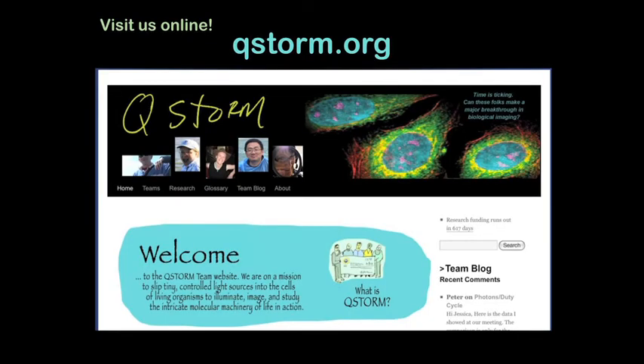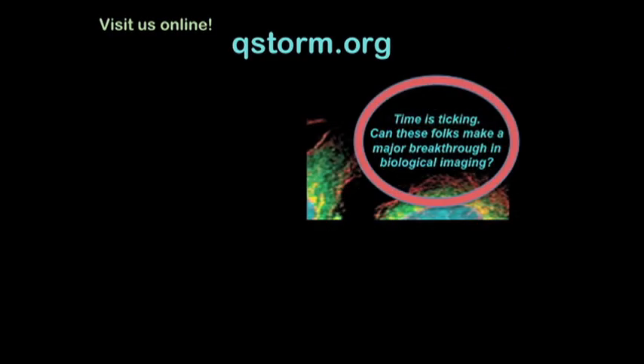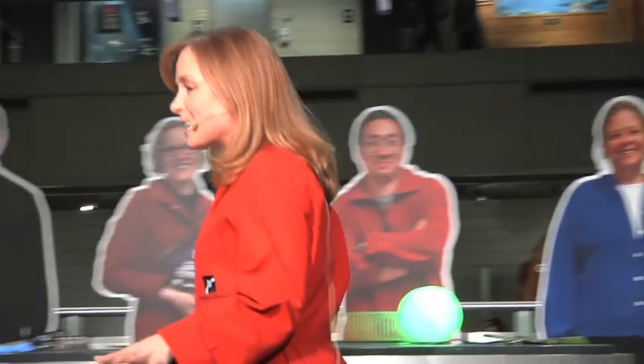A team of us here at the Museum of Science is also part of this collaboration — it's our job to tell the story of their research. You can follow this research in progress at qstorm.org. We're under a little bit of pressure because we have just four years of funding to make this major breakthrough in biological imaging — to make movies of what tiny molecular machines are actually doing inside living cells. Our funding comes from the Innovations in Biological Imaging and Visualization program of the National Science Foundation.